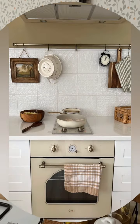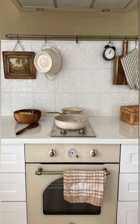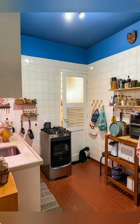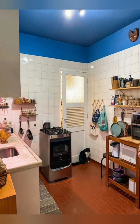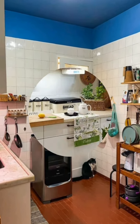Under-sink organization — maximize the space under the sink by using drawer organizers or hanging cleaning supplies from the cabinet door. This often underutilized area can be turned into a critical storage space for frequently used items.